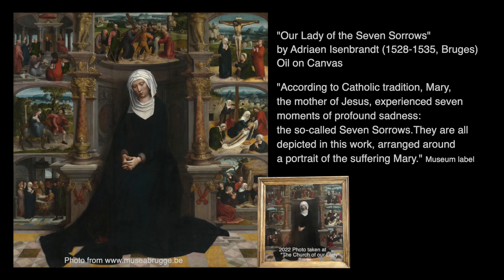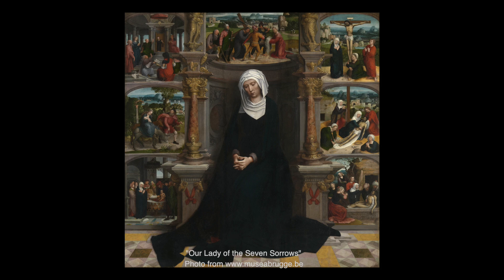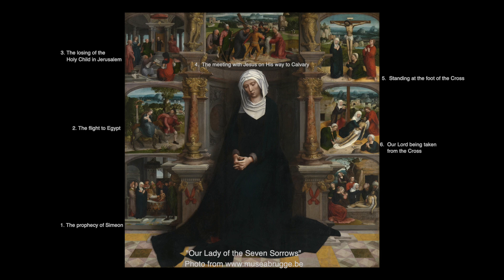Our Lady of Seven Sorrows is by Adrian Eisenbrant, 1528–1535, Bruges, oil on canvas. According to Catholic tradition, Mary the mother of Jesus experienced seven moments of profound sadness — the so-called seven sorrows. They are all depicted in this work, arranged around a portrait of the suffering Mary: the prophecy of Simeon; the flight to Egypt; the losing of the Holy Child in Jerusalem; the meeting with Jesus on his way to Calvary; standing at the foot of the cross; Our Lord being taken from the cross; and the burial of Christ.